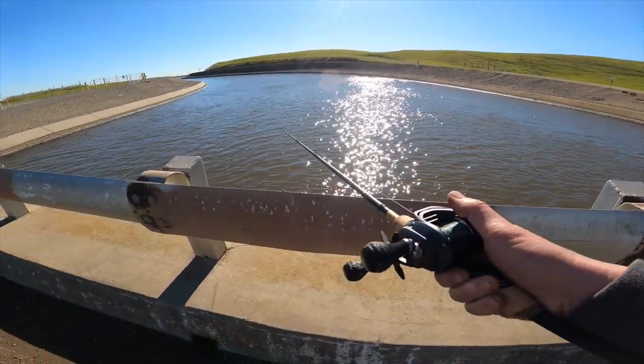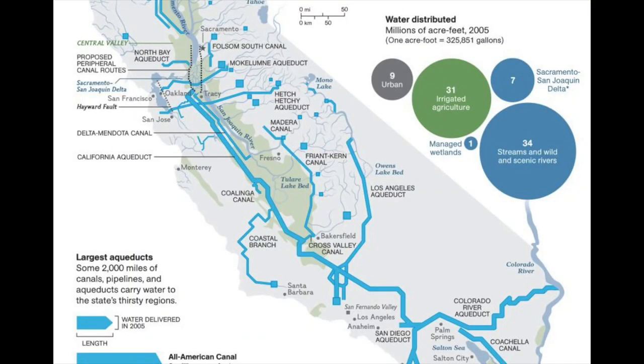The aqueduct starts at Clifton Court Forebay down in Contra Costa County and ends in three different spots: first, the West Branch at Castiac Lake in Los Angeles County; second, the East Branch at Silverwood Lake in San Bernardino County; and third, the Coastal Branch at Lake Cachuma in Santa Barbara County.